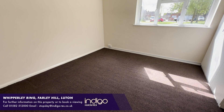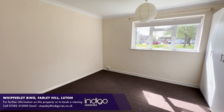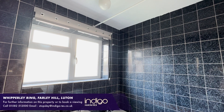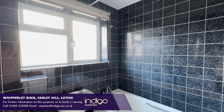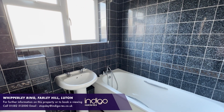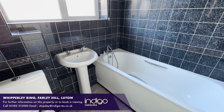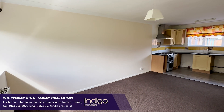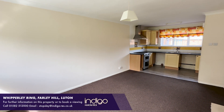Internally the property comprises of an entrance hall with doors to a large double bedroom. There's a fitted bathroom suite and an open plan living room with the kitchen, which has fitted eye and base level units and space for all appliances.